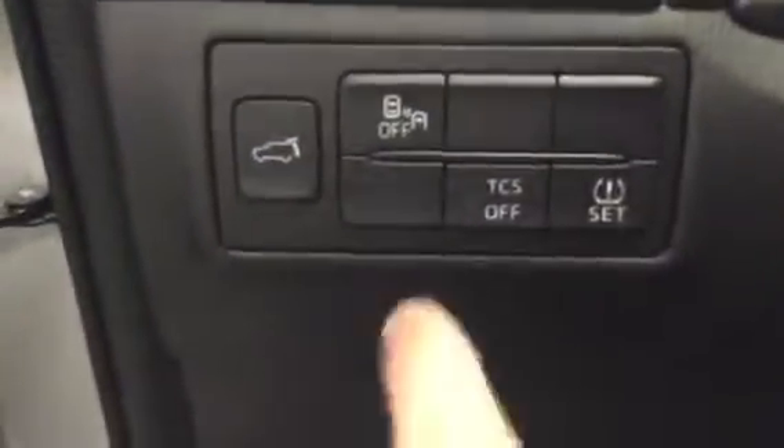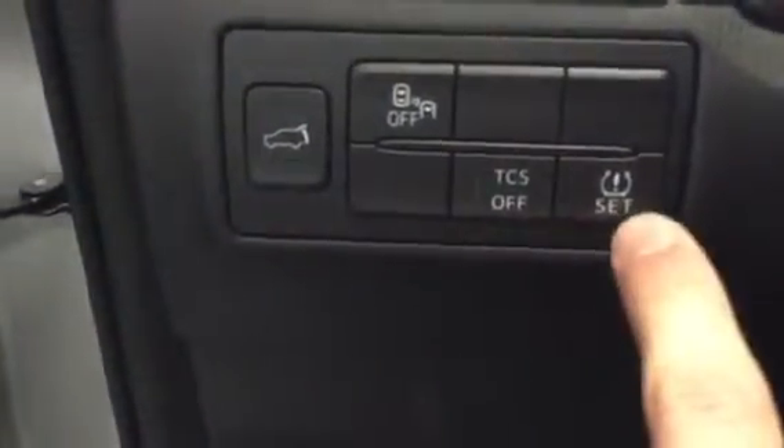Blind spot monitoring, charging control settings right there, your TPMS reset right there. Bluetooth controls, cruise controls, auto headlights, and push to start.